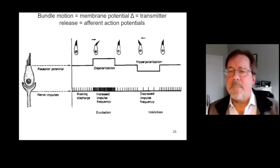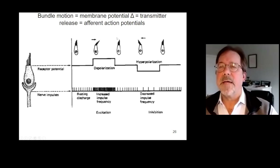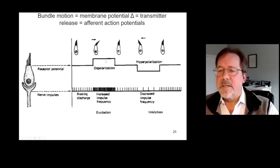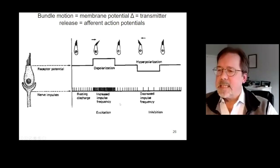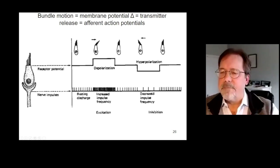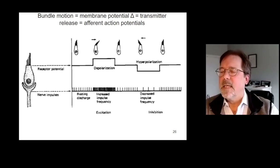What happens next? The mechanotransduction process changes the voltage of the hair cell. As the bundle of stereocilia — the hairs on top of the hair cell — are pushed from side to side, the membrane potential of the hair cell alternately goes positive and negative. That results in the release of a chemical neurotransmitter, which causes increased and decreased rates of firing of an associated afferent neuron. Signaling to the brain begins with mechanotransduction, an electrical signal in the hair cell, which then gets converted into a chemical signal sent to the brain.